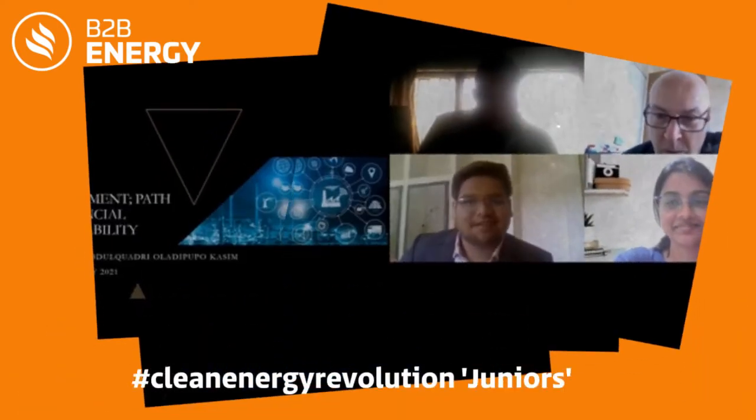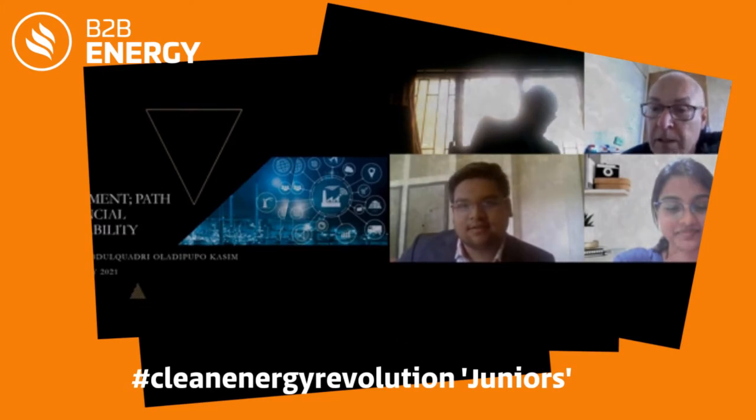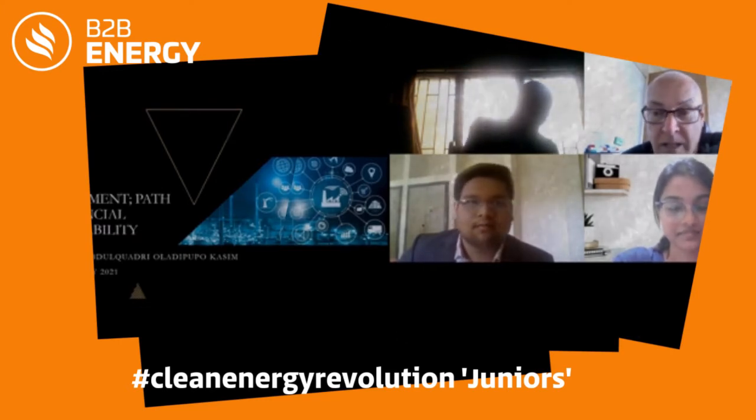Good morning everybody and welcome to our student mentoring morning and our workshop. It's lovely to meet you all, and we have a guest speaker today.